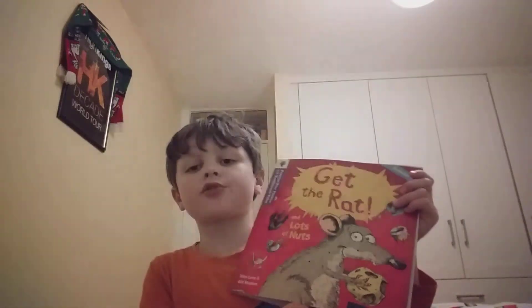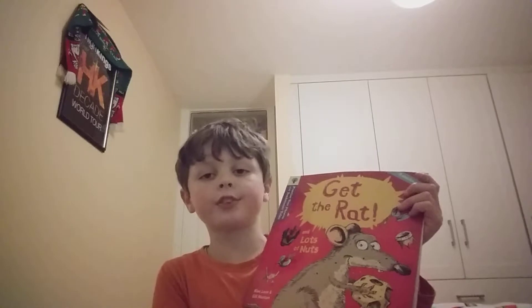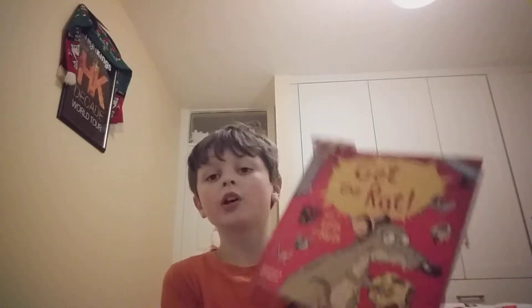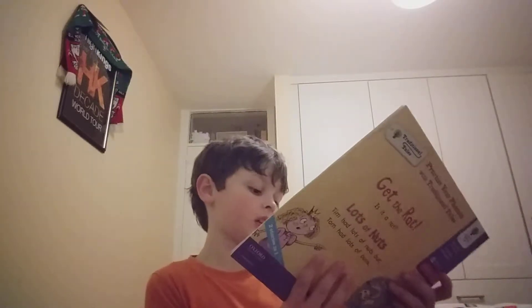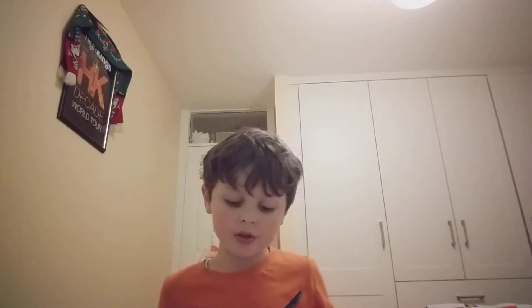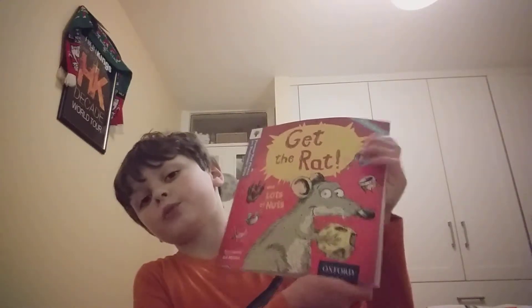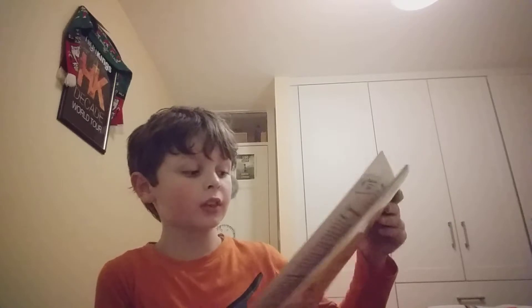Hello everybody, welcome to day 369 of Reese's Stories, and today I'm going to be reading you a story called 'Get the Rat' and 'Lots of Nuts' — two stories in one book, written by Alex Lane and Gil Munton, and illustrated by Shelter Walker. If you have any questions, like what books will suit two, three and four year olds, just private text message me on Instagram at Reese's Story. I hope you enjoy these wonderful two stories — it's for the younger audience.